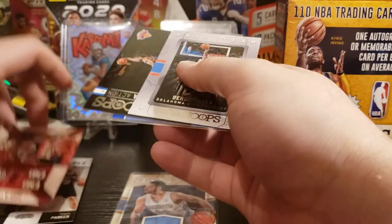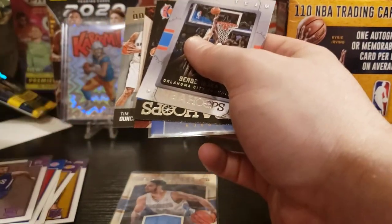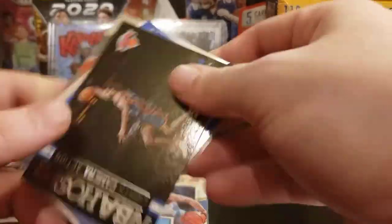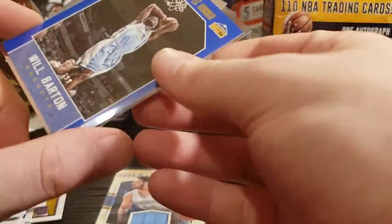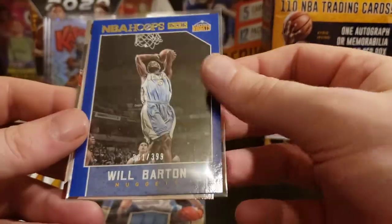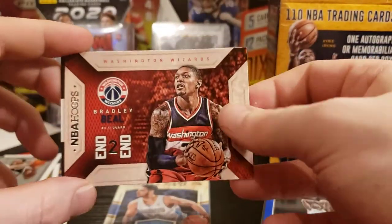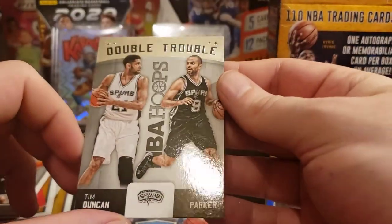Alright, here's our inserts — let's go over them. We got a SWAT Team Serge Ibaka, a Lights Camera Action Latrell Sprewell, a Will Barton out of 399 — love me some Will Barton — an End-to-End Bradley Beal, and a Double Trouble Tony Parker and Tim Duncan. Legends.